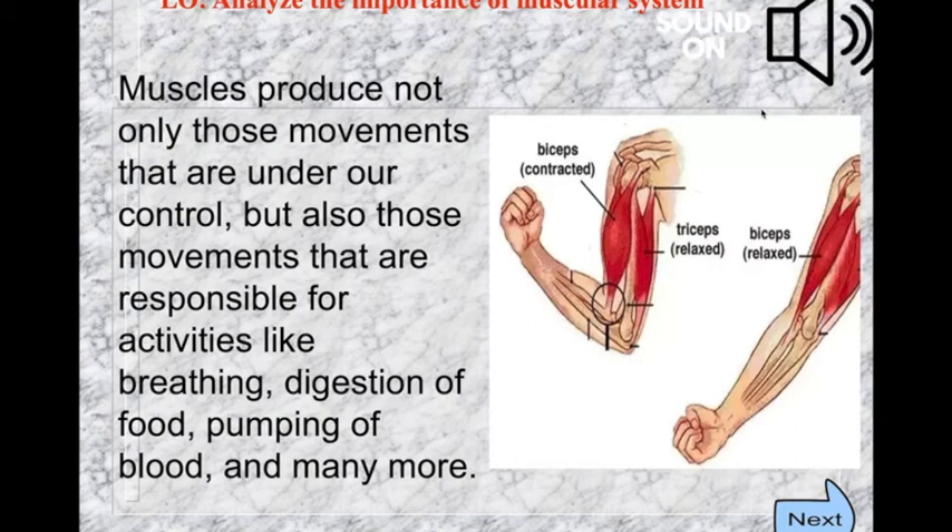One of the most amazing things about the human body is its wonderful range of movements and ability to move. Muscles maintain body posture, support joints, and provide movement so we can move wherever we want. So muscles are very important.